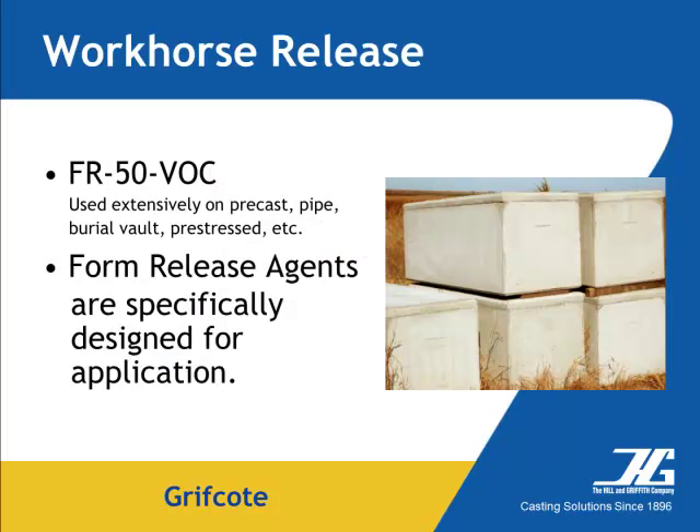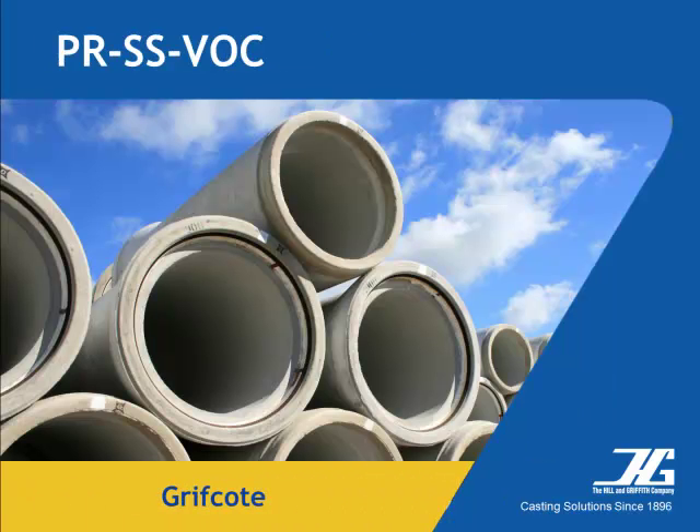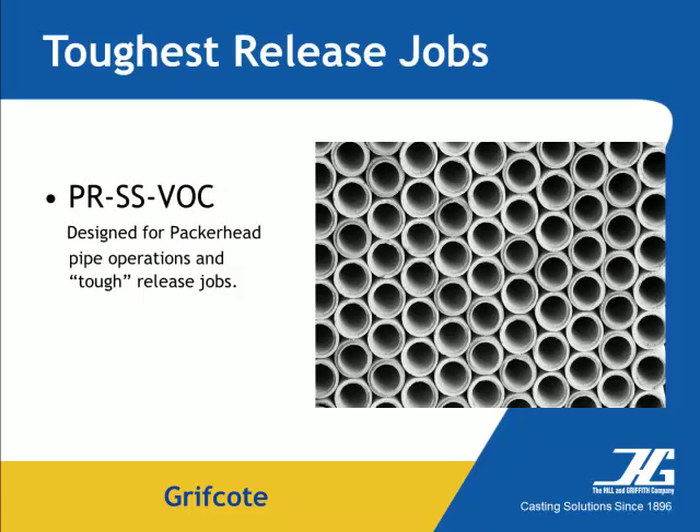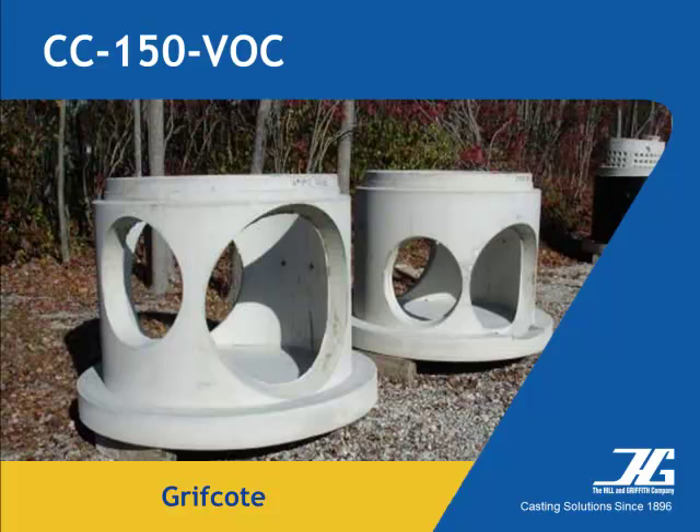Griffcoat FR50 VOC is the workhorse for the concrete industry. Griffcoat PRSS VOC is specifically designed for packer head pipe operations and those really tough release jobs — give us your toughest release challenge and we'll recommend an economical solution. Griffcoat CC 150 VOC is widely used to season forms for optimal release.